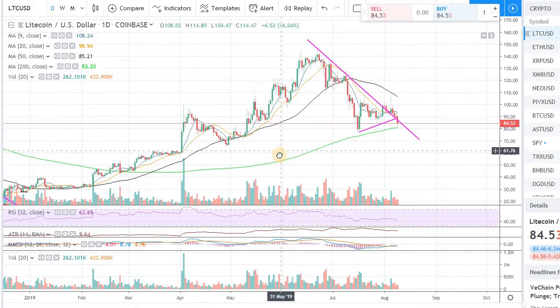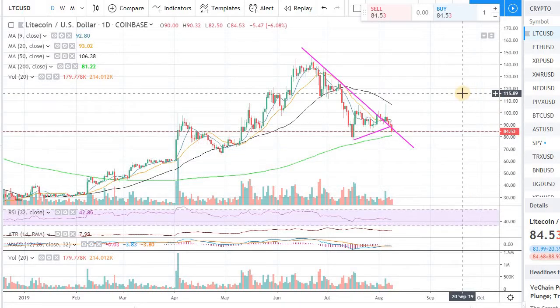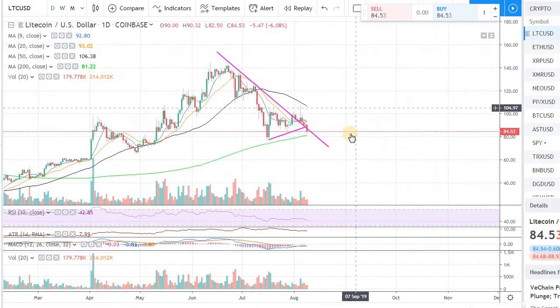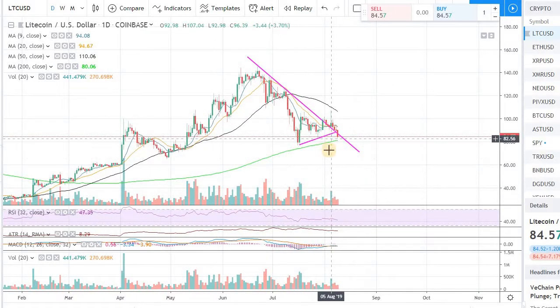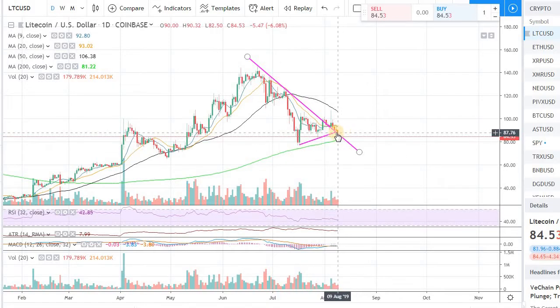The overall market is quite down right now. We have about 3 to 4% average downturn in the market with these coins. So I just wanted to have a quick video on Litecoin because I have been trading Litecoin rather than just holding on to it.